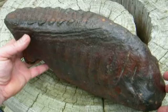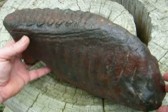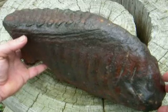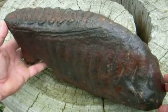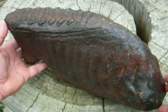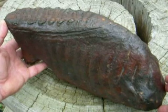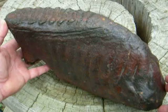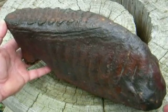This is a mammoth tooth fossil from the Stinghatchee River in Florida, found by a scuba diver, a buddy of mine. This is a complete Colombian mammoth tooth. These went extinct about 10,000 years ago, and it's a rarity to find a complete one with this degree of completeness.